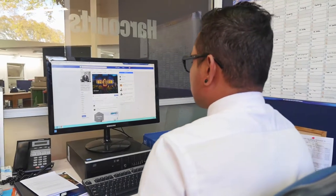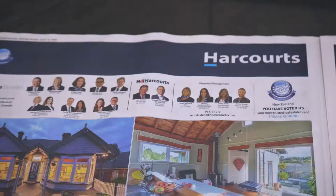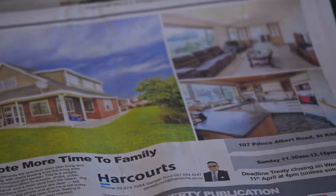Normally there are different avenues where you can see all the latest listings or properties currently on the market, and also through print media like the Otago Daily Times and Property Press.